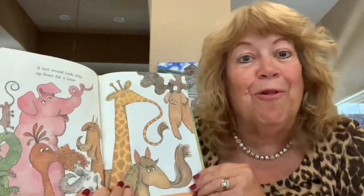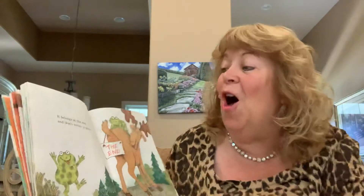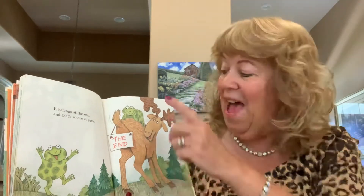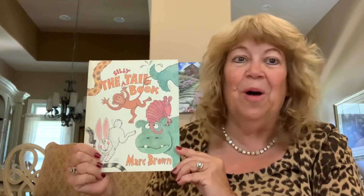There are tails today found behind two humps. A tail would look silly up front for a nose. It belongs at the end, and that's where it goes. The End. The Silly Tail Book.